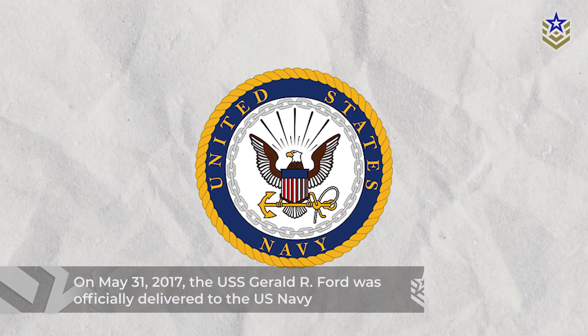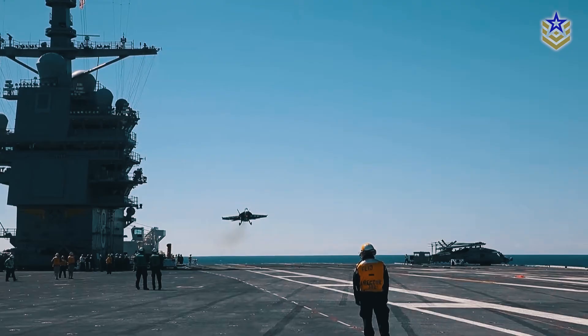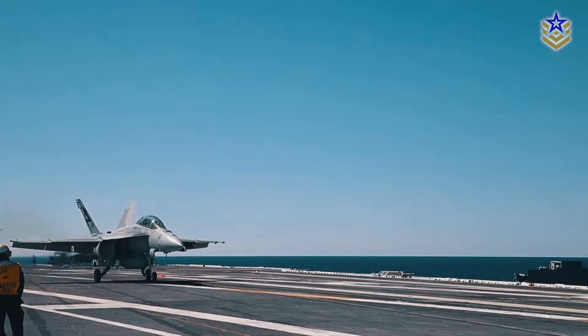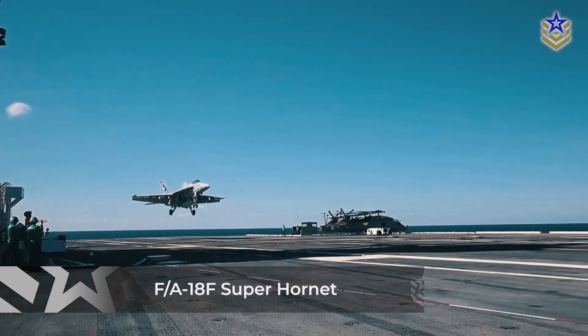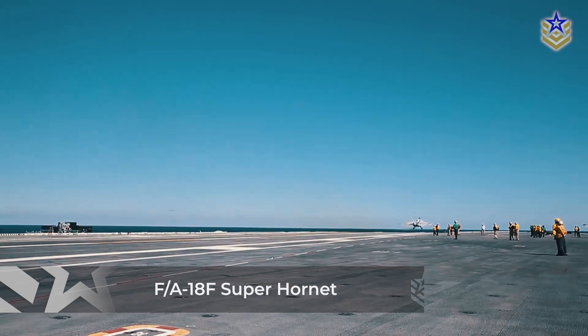On May 31, 2017, the USS Gerald R. Ford was officially delivered to the U.S. Navy. Shortly thereafter, she achieved a historic milestone with its first fixed-wing aircraft landing when an F/A-18F Super Hornet multi-role fighter aircraft successfully executed an arrested landing on the flight deck.